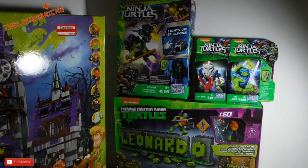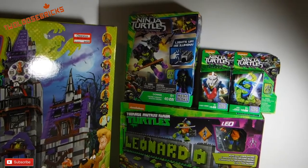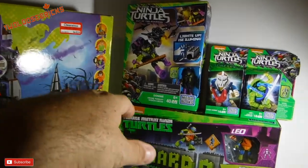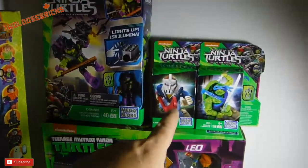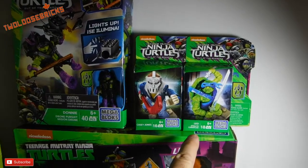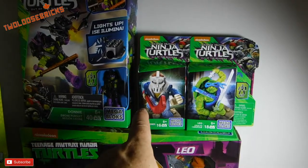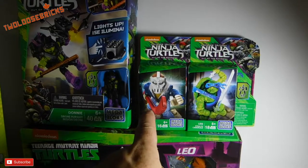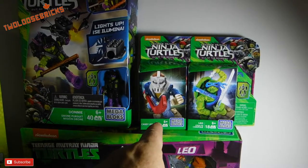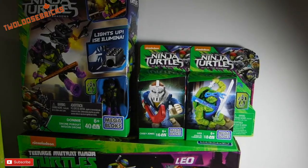Toys R Us also had buy one Mega Bloks Teenage Mutant Ninja Turtles and get the second of equal or lesser value for half price. So I ended up buying, originally on my first trip into Toys R Us, two of the minifigures — Casey Jones, because he's rare to find, and Leo in the Stealth Camouflage. They had a ton of them and only the one Casey Jones. Casey Jones was like $3.99 or maybe $6 and you get the other one half price, so it was a pretty good deal. Why not get two?